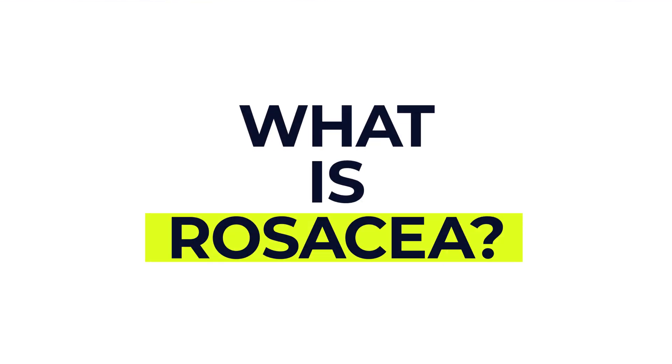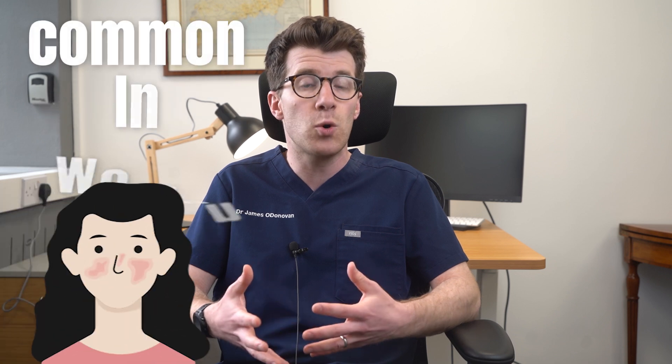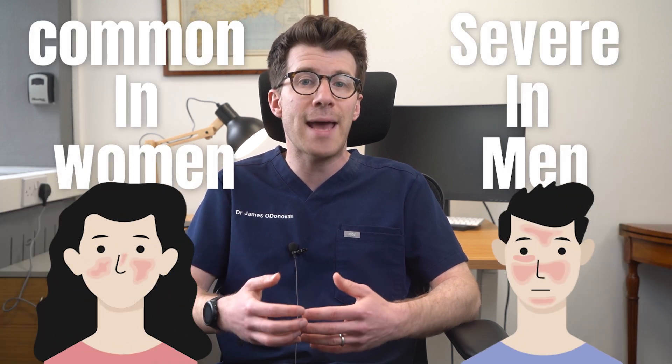So first of all, what is rosacea? Well, it's a common skin condition that mainly affects the face. It usually appears in fair-skinned people but it can show up in any skin type. It can start at any age but it's most common in young adults. Whilst it's more common in women, it tends to be more severe in men.